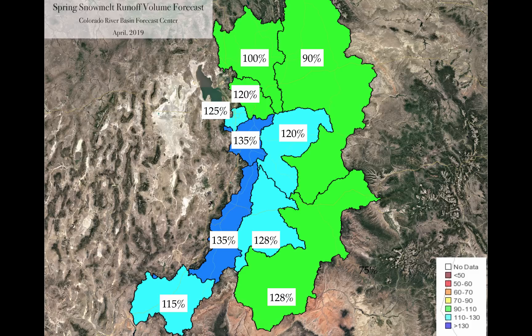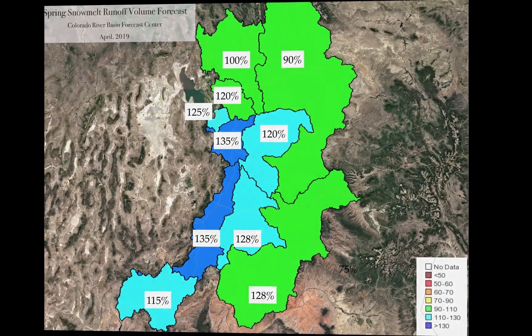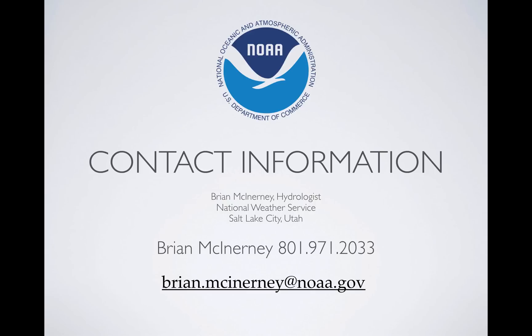When you take the next step and ask what's going to happen with our reservoirs, we anticipate filling almost all the reservoirs with the exception of the big ones — Bear Lake, Lake Powell, those kinds of things. This is an exceptional point in our history as far as water supply goes, especially following the driest year on record. So there you have it — some pretty good news.